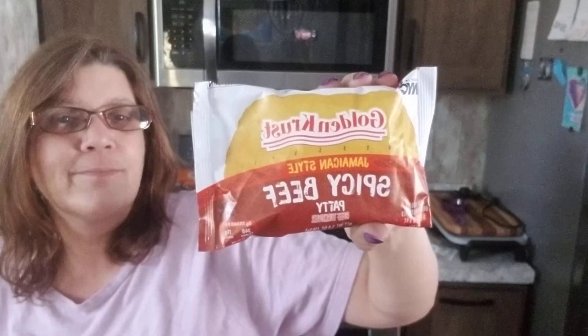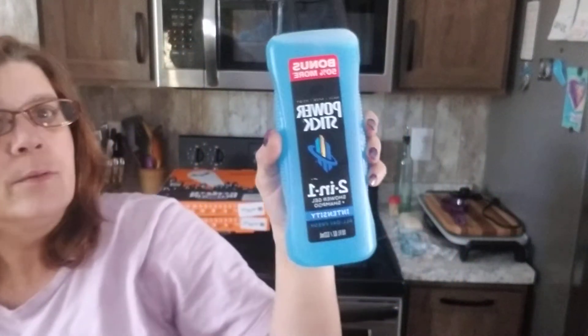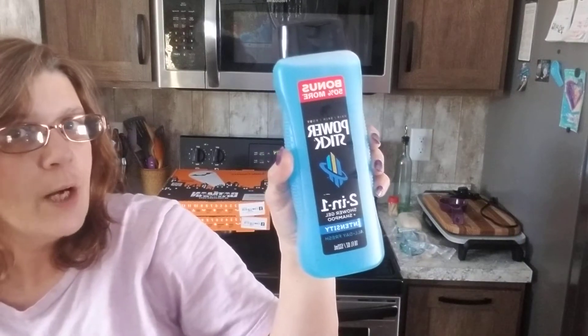Speaking of lunch, we pick these up every Dollar Tree shopping trip — this is a spicy one, Jamaican style. You can microwave it or use a toaster oven. Here is also a two-in-one body wash, shampoo, and shower gel.